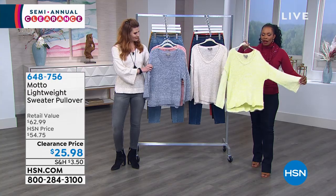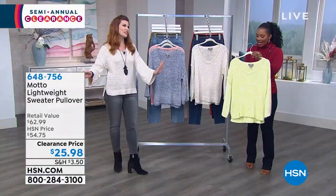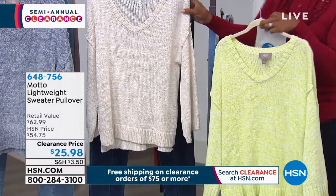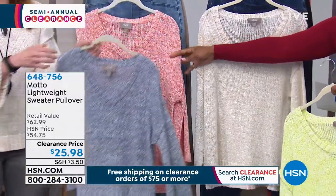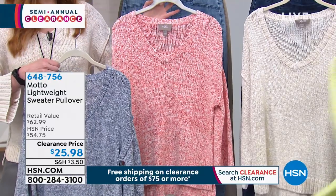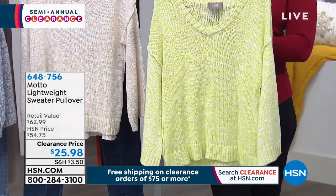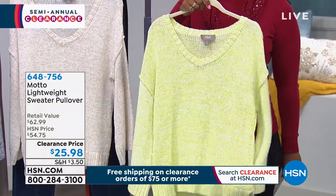Now let's talk about the Motto lightweight sweater pullover — this is the one I'm wearing. It was double the price; today it's $25.98. We have it in lemon chiffon — a very soft lemon — which we're calling natural, plus chambray, and coral. These were $54 and today they're $25, extra small to 3X. If you want lemon, it's the most limited.